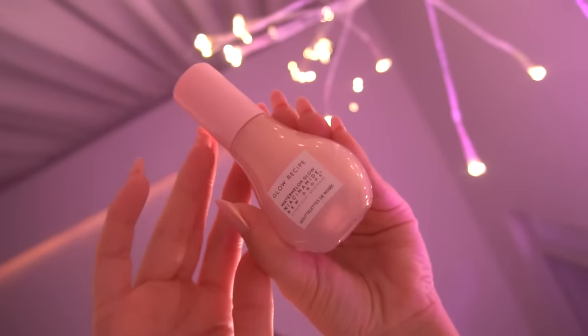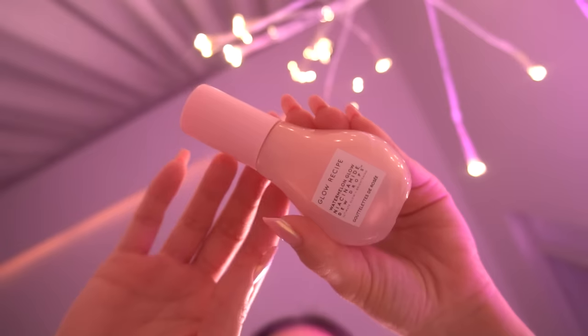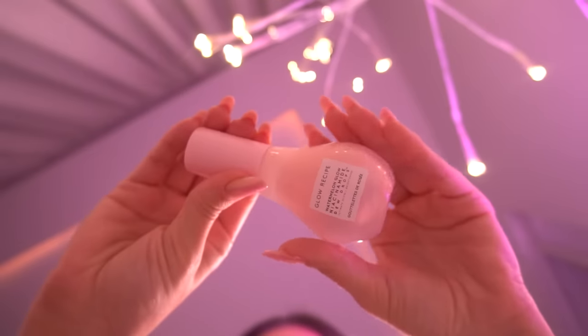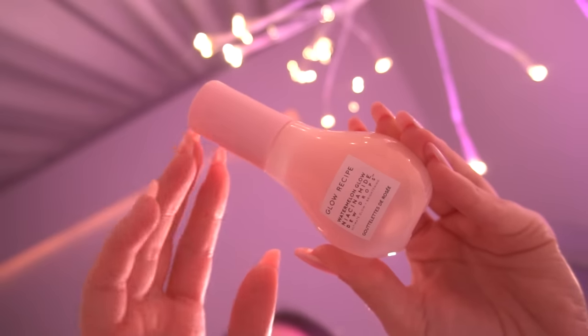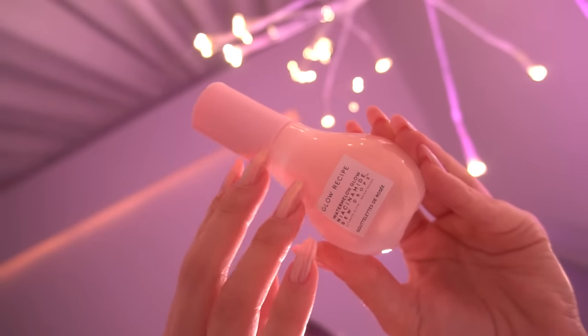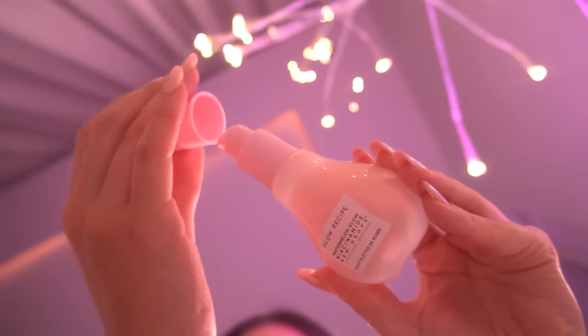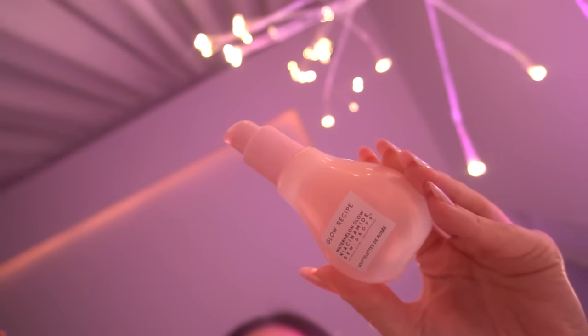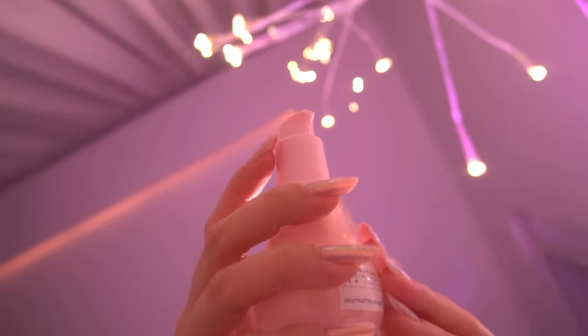First we are going to start using the Watermelon Glow Niacinamide, which is going to moisturize your skin and at the same time it will make it glow. Just a few drops.